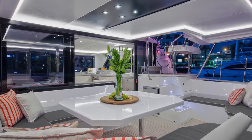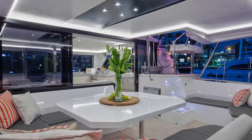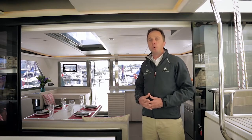After sunset, the cockpit is lit with concealed strip lighting to reduce glare and create a warm atmosphere. At Leopard we favour a clear natural flow from the aft cockpit through to the open plan saloon and forward cockpit.